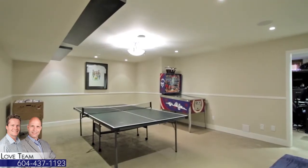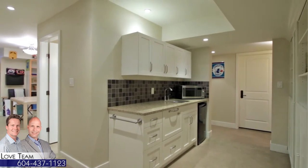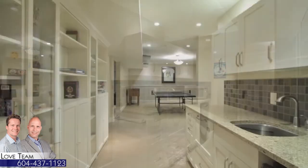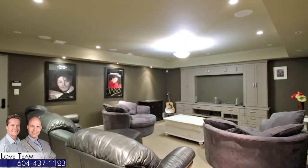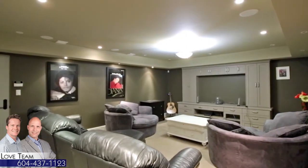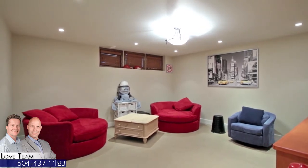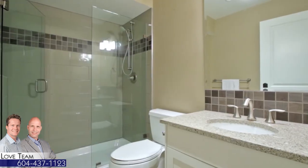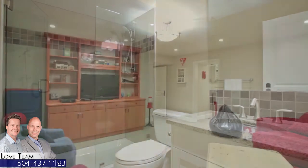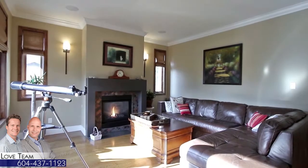The versatility of the lower floor lets you make it your own for your personal needs. A kitchenette opens into a games room, and an additional wet bar is close by. Beside the games room is a home theater for weekend movie nights. A rec room, home office, and crafts room show the many options you have with this floor plan, and are accompanied by a full bathroom with glass shower, so you can also convert this space into a separate suite. This home also features air conditioning and built-in speakers throughout.